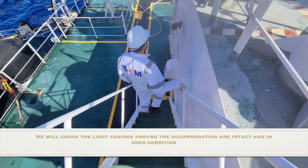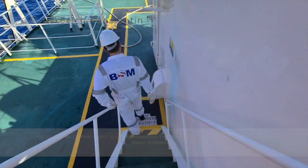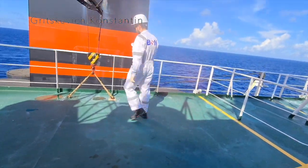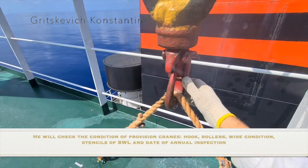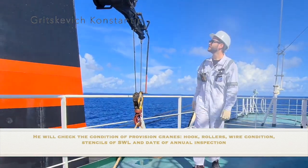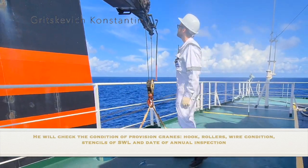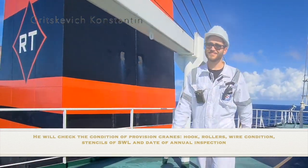He will try to open and close mushroom ventilation flaps. He will check the light casings around the accommodation — they should be intact and in good condition. He will check the condition of provision cranes: hook, rollers, wire condition, stencils of safe working load and date of annual inspection.